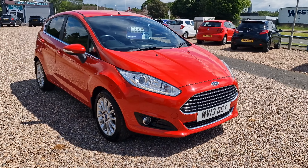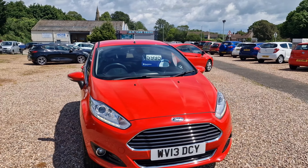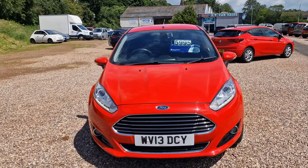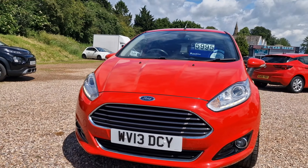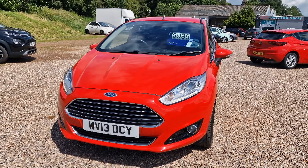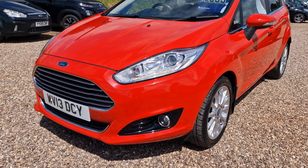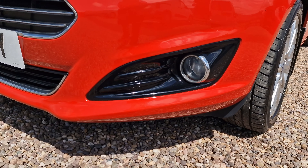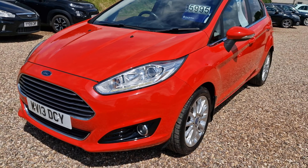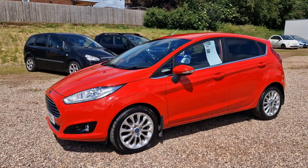Five door hatchback, as mentioned top of the range. NCAP 5 star safety rated vehicle. As we can see, that slightly raised bonnet there in the centre. The big Ford grille that we're renowned for nowadays. Daytime running lights to the front, and being the top of the range, you do have the gloss black surrounds around the front fog lights. 16 inch multi-spoke alloy wheels in very nice condition.